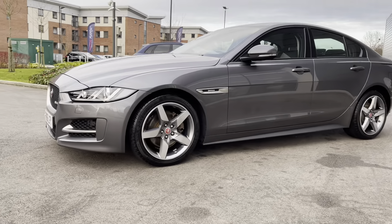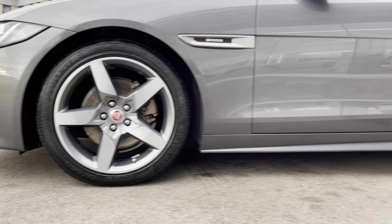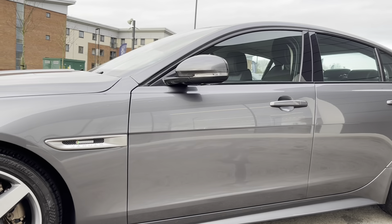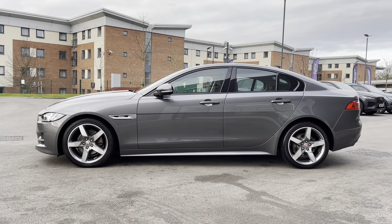This Jaguar XE also wears the fantastic 18-inch 5-spoke design alloy wheels which complement this vehicle exceptionally well. Lower body-coloured door skirts follow in addition to the noble Jaguar R-Sport side vents and body-coloured electrically adjustable door mirrors featuring integrated indicators.